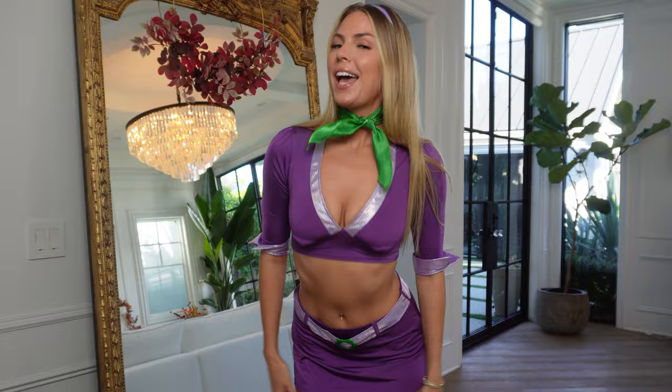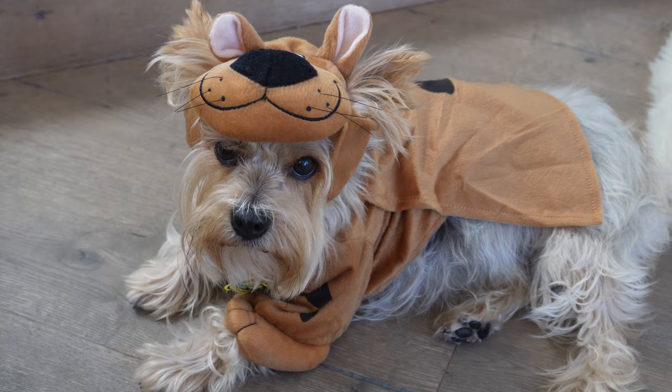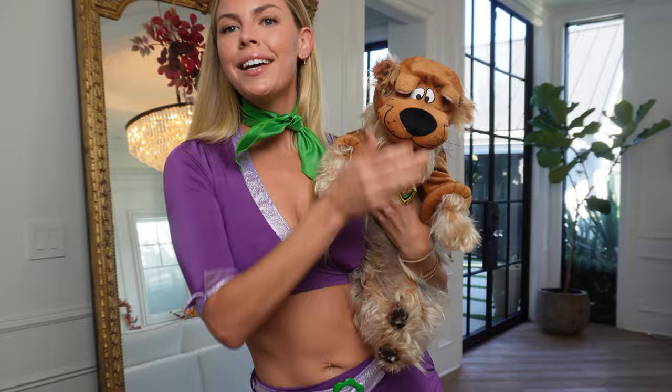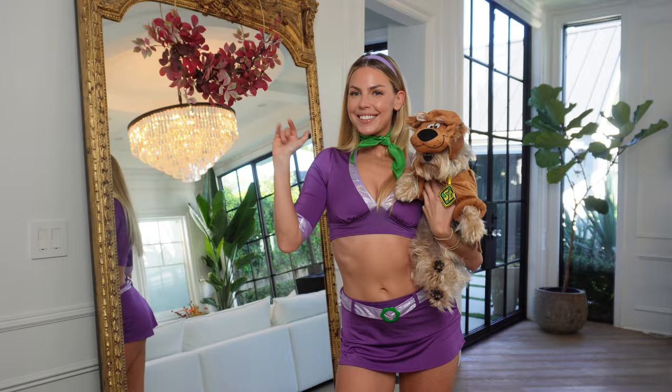For our first costume, we have Daphne from Scooby-Doo, and of course here we have Scooby-Doo himself! Oh my god, I love this — Benny, you're doing such a good job! You look just like Scooby. Benny's costume even comes with his little Scooby-Doo tag — it's kind of covering his face, but he loves it. So here you have Miss Daphne and Scooby-Doo himself. What do you think?